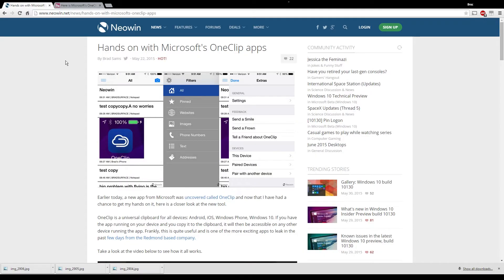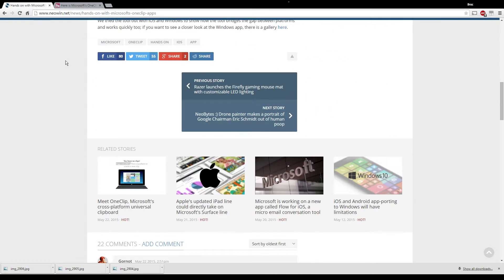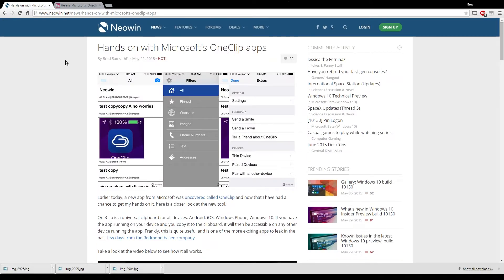Yesterday, Neowin broke the story that Microsoft has been in development of a new app called OneClip. OneClip is an application that's going to use the cloud through OneDrive to be able to store whatever you've copied on your phone, your tablet, or any other device on the cloud. Any other phone, device, or anything you have that has internet access and the OneClip app installed will be able to access that copied text, picture, or whatever the case may be.